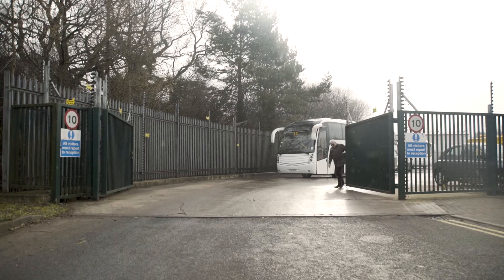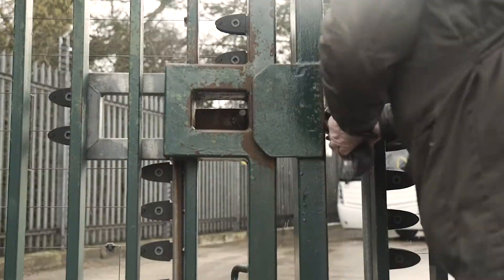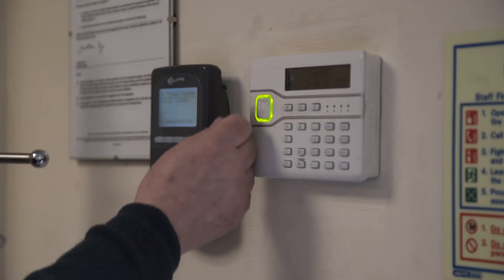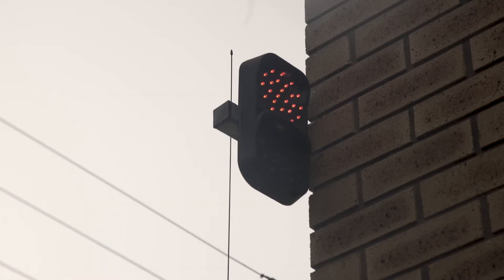We looked at a simple standalone system, operating on its own, being armed or disarmed with a building alarm system or a simple keypad. If there's a break-in, he is informed via his phone through his building alarm system.